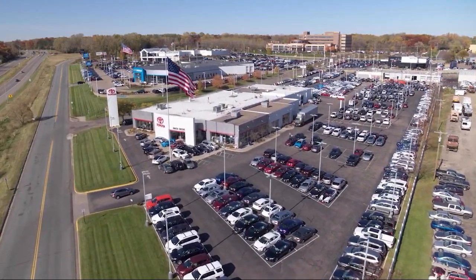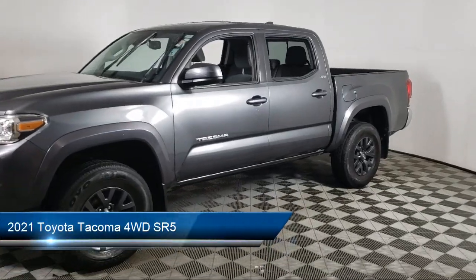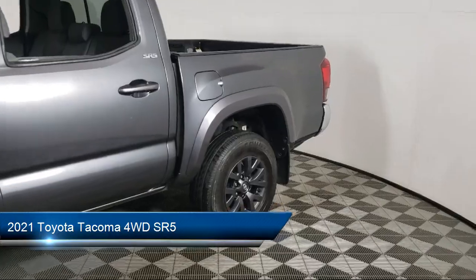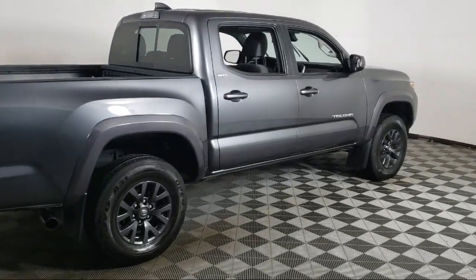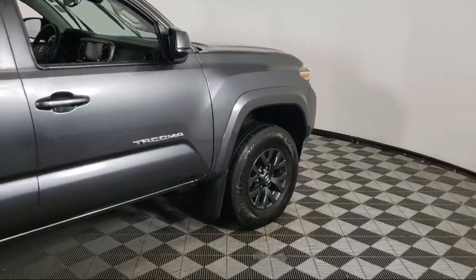Invergrove Toyota welcomes your interest in one of our great vehicles that comes equipped with tow hooks, tow package, keyless entry, air conditioning, traction control, power windows, fog lights, cruise control, power seat, daytime running lights, and has less than 25,000 miles on the odometer.